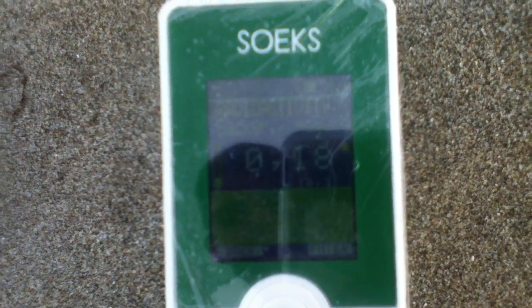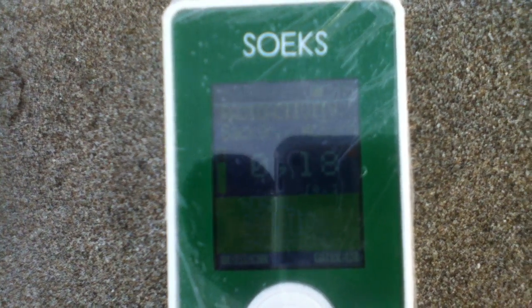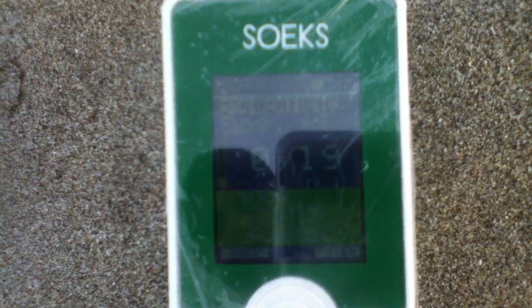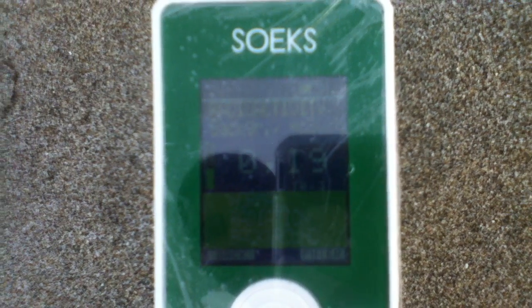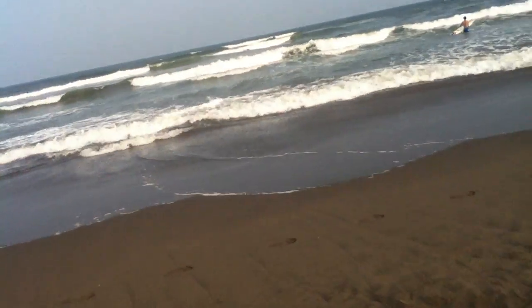It fell to 0.18, then 0.19. Let's get one more reading - 0.19. So it's about 0.2 on the sand there. Then let's get really close and we'll see - maybe on this wet soil, because this is where plutonium and other stuff will wash up if there is anything. You can see the footprints there. I will set this down here.